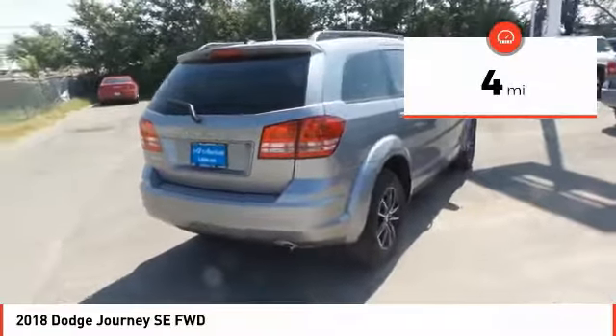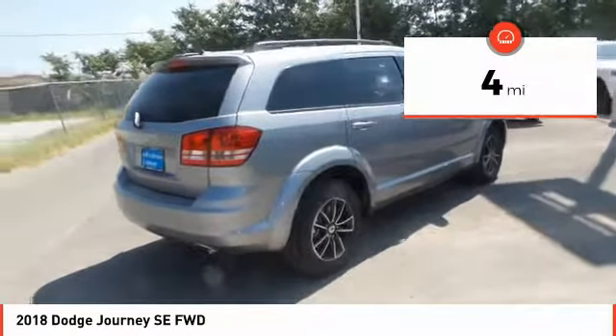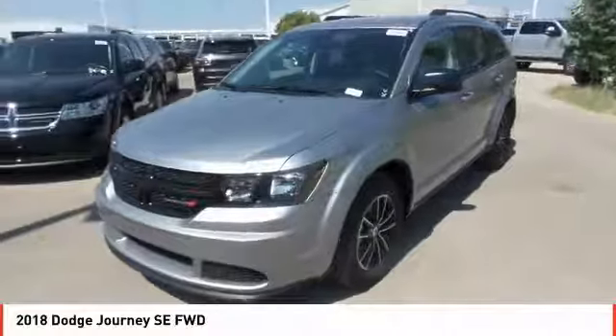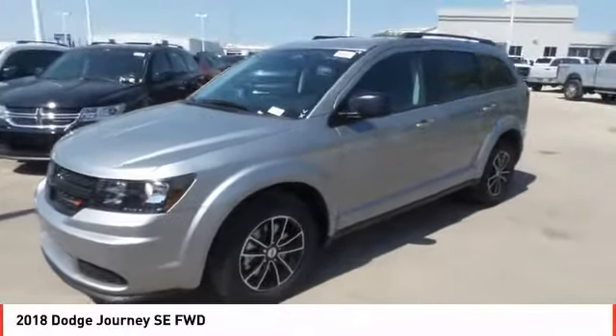This vehicle has less than 100 miles. Here are some of this vehicle's great options: Uconnect Hands-Free Group. Wouldn't you look great in this vehicle? Stop in today and see for yourself.